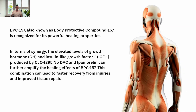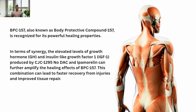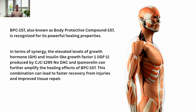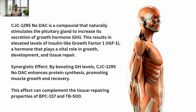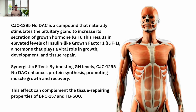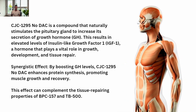BPC-157, also known as Body Protective Compound 157, is recognized for its powerful healing properties. In terms of synergy, the elevated levels of growth hormone (GH) and insulin-like growth factor 1 (IGF-1) produced by CJC-1295, No DAC, and Ipamorelin can further amplify the healing effects of BPC-157, leading to faster recovery from injuries and improved tissue repair. CJC-1295, No DAC naturally stimulates the pituitary gland to increase its secretion of growth hormone, resulting in elevated IGF-1 levels, which play a vital role in growth, development, and tissue repair. By boosting GH levels, CJC-1295, No DAC enhances protein synthesis, promoting muscle growth and recovery, complementing the tissue-repairing properties of BPC-157 and TB-500.